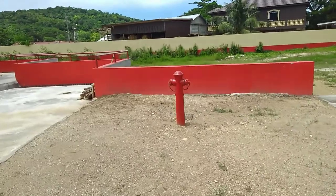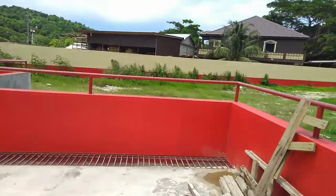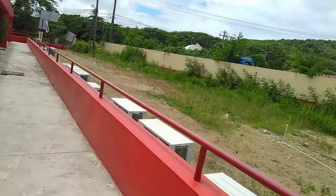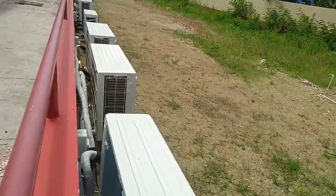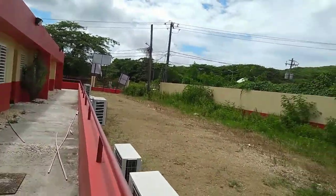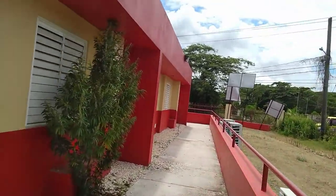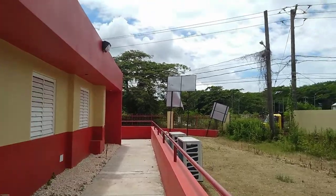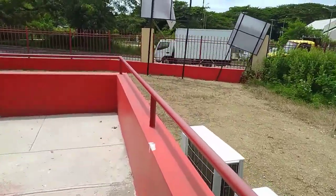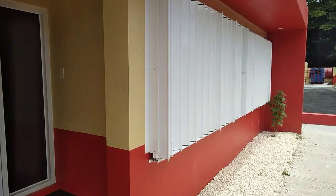There's a hydrant here. Over on this side, we have all the AC units that will supply the building with cool air. And the hurricane shutters are at the front here.